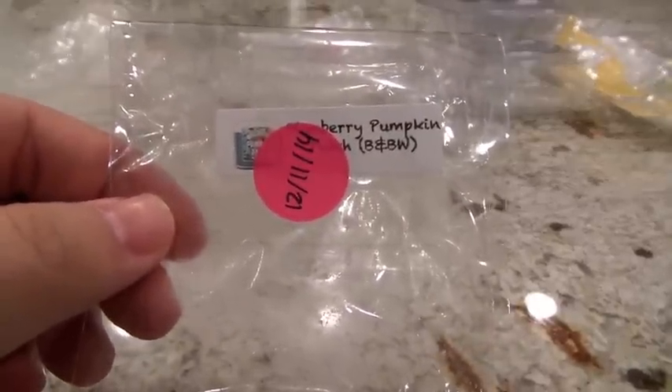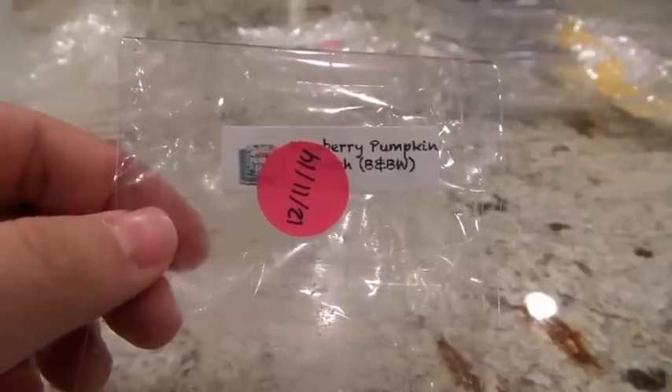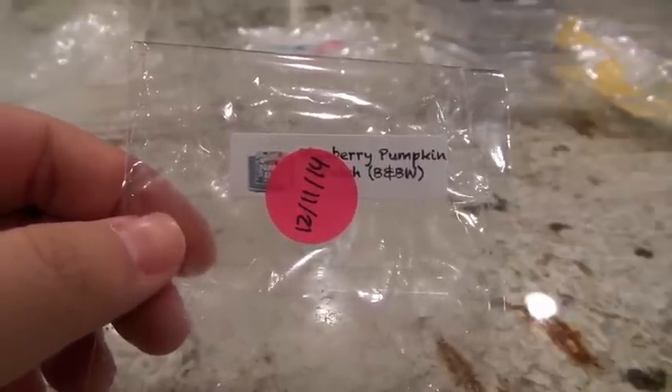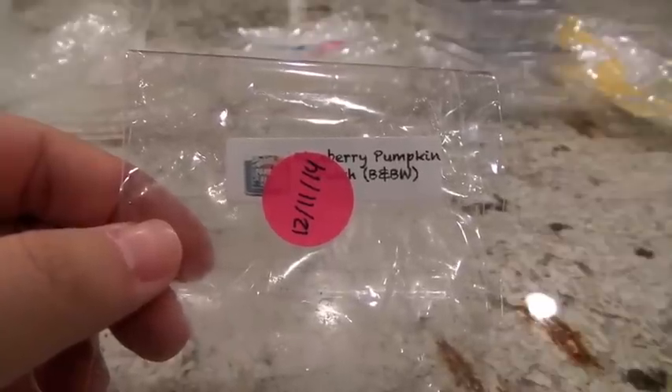The first one I melted this week is a BZ Tart sample in Blueberry Pumpkin Patch. I know I've covered a lot of it with the big sticker, but this was a little sample tart. I love these BZ sample donuts — he always does the donuts in the sample shape, and it's a good amount for a wax melt. It's a Bath & Body Works dupe. Smells like blueberries and pumpkin, but it's stronger on the blueberry to me than the pumpkin.